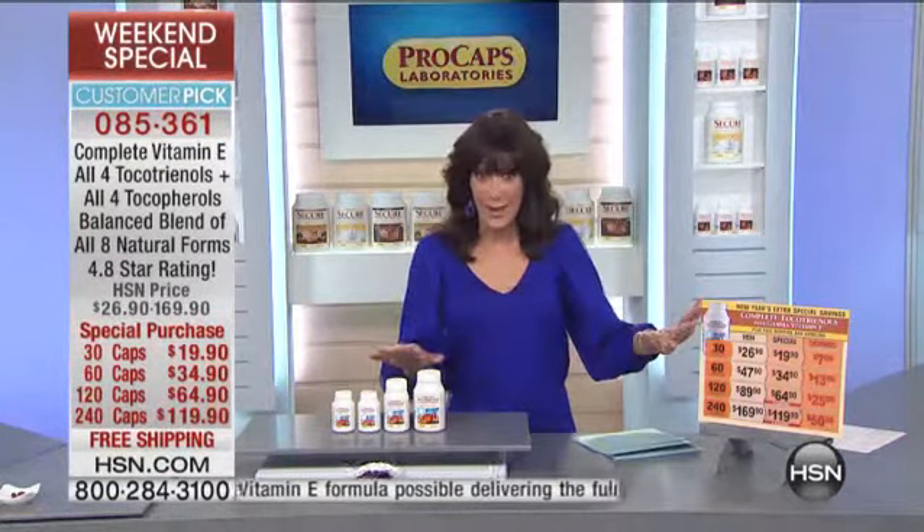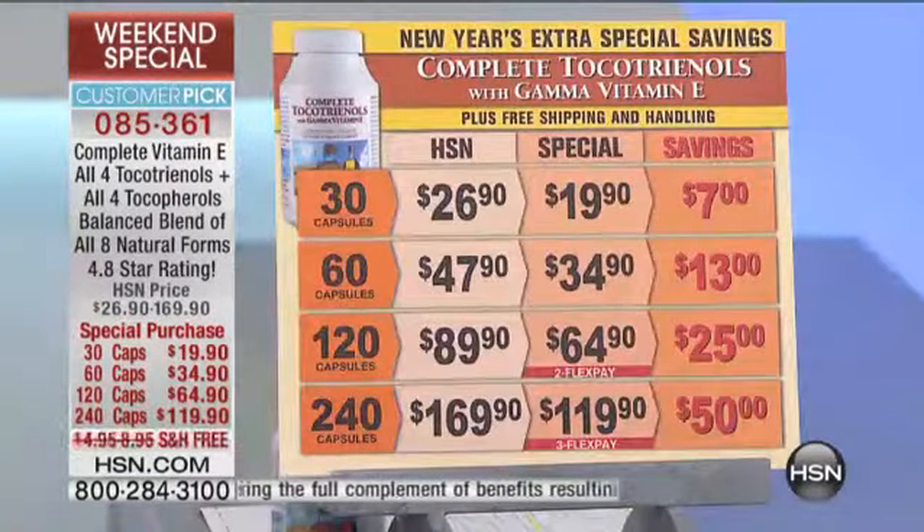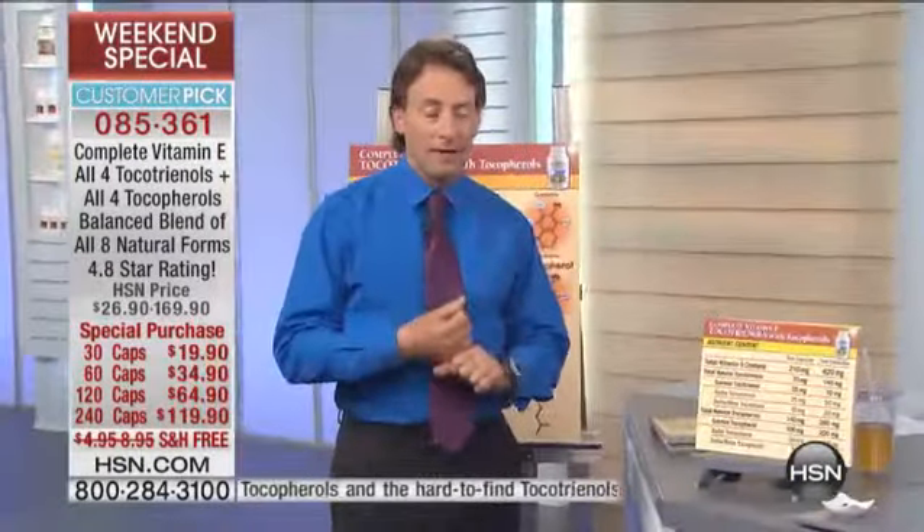This is the only airing of the visit, so savings across the board in all of the different sizes — from your 30 capsules saving $7, to $60 saving $13, $120 saving $25. But look at the $240 size: $50 savings today.